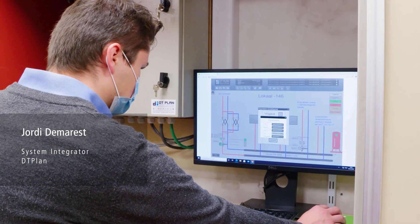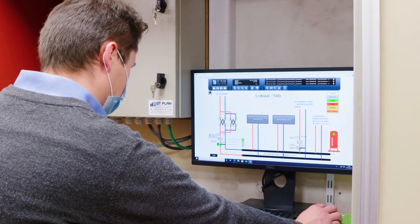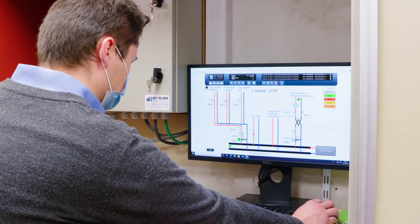We replaced the old control system with a new building management system from Bekoff Automation. The biggest challenge of this project was that the old building system had to continue to operate while we made the changes. As the old system was still running, we removed the bus cables, commissioned the Bekoff controllers and kept the old system in function. The day after, we connected the new Bekoff controllers step by step, and the total downtime of the system was basically zero.